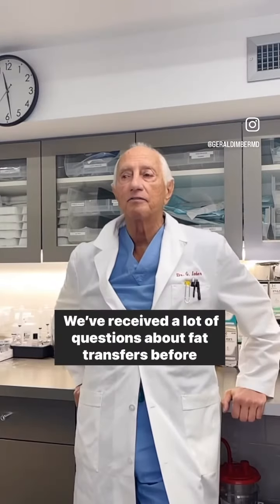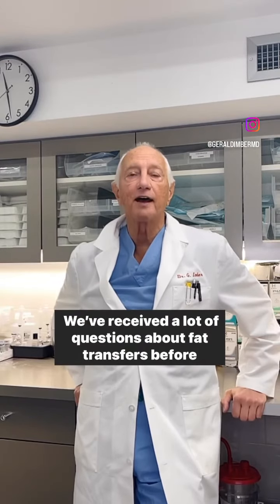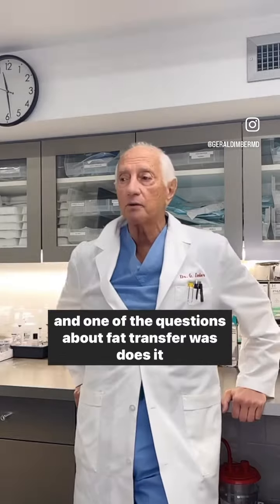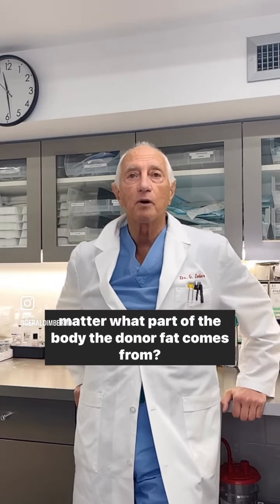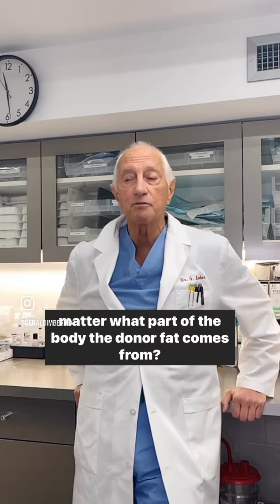Hi, this is Dr. Imbert. We've received a lot of questions about fat transfers before. One of the questions about fat transfer was: does it matter what part of the body the donor fat comes from?